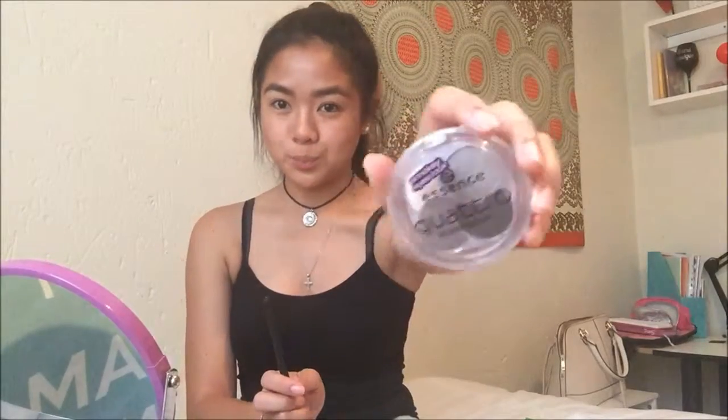Now we do the other eyebrow — eyebrows on fleek! I didn't have these eyebrows before and now I do. So the next trend is the smoky eye — you know, where you put the black on the outside and blend it in on the crease. I don't really have a crease because I'm Asian; my crease is basically my eyelid. I have this Quattro eyeshadow from Essence for the smoky eye look.